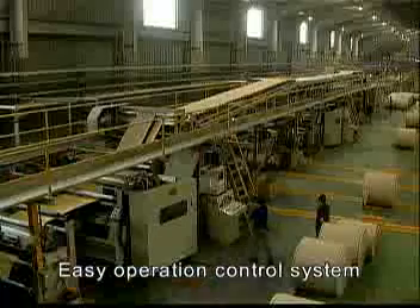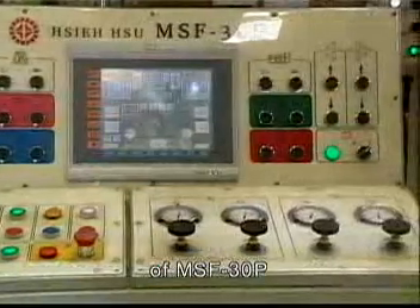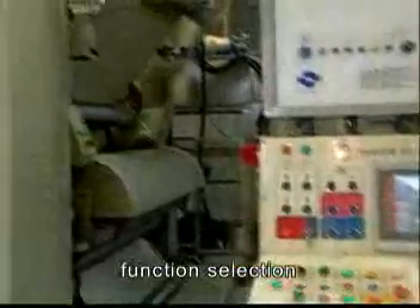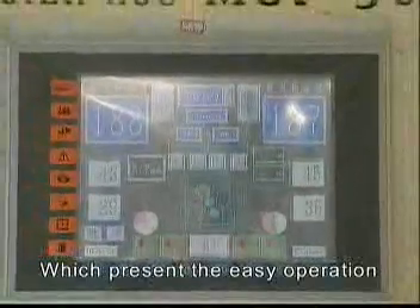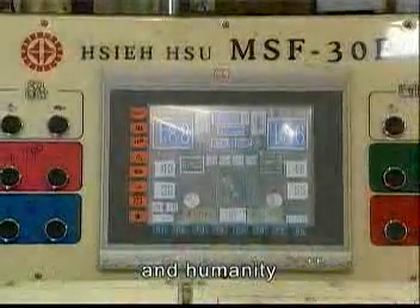The easy operation control system is one of the key characteristics of the MSF 30P. The touch screen with colorful display shows the operation state, function selection, trouble indication and troubleshooting, and parameter setting, presenting easy operation, complete functions, and a human-friendly interface.